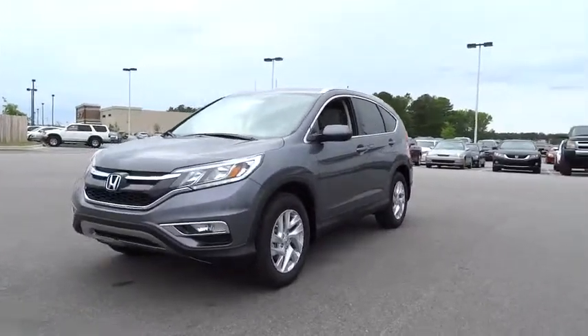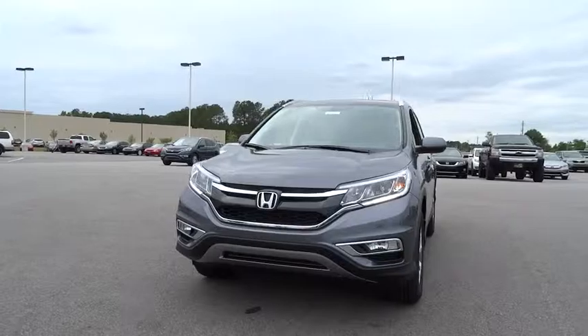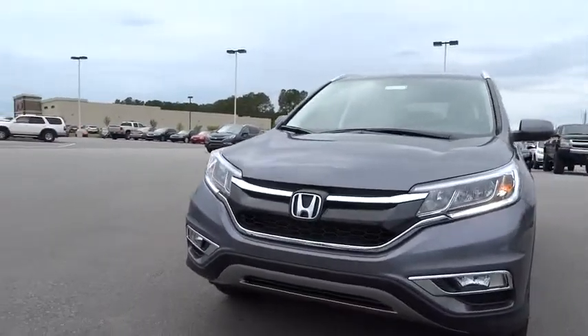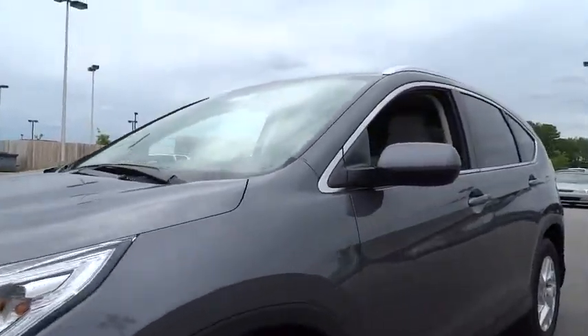Auto-off headlights, AM-FM stereo radio, front-wheel drive, rear defrost, trip computer, MP3 player, heated driver's seat. Come take a test drive today.